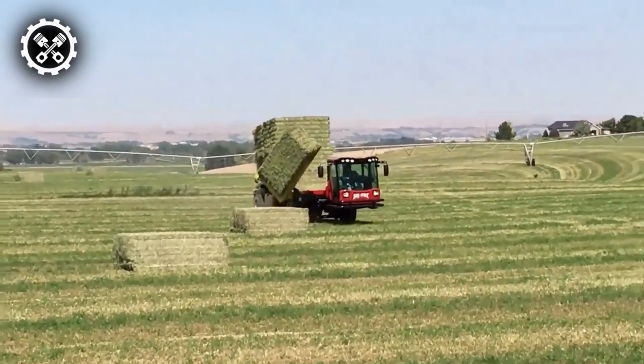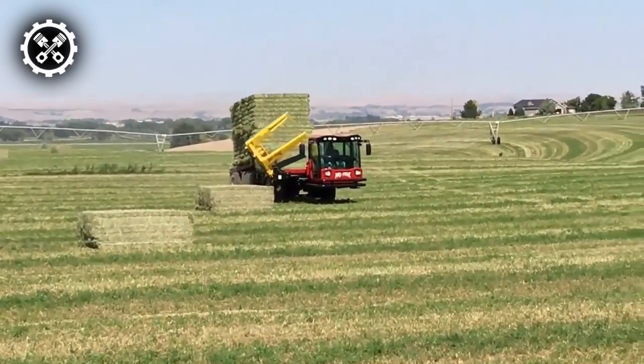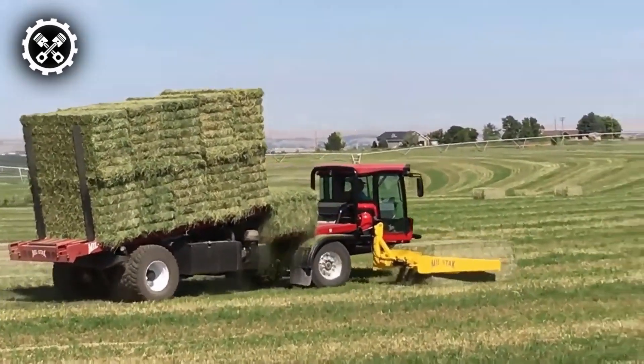The SP3255 offers three bale adjustment options: 3x3, 3x4, and 4x4. The rolling forks stabilize the bales on the bed, ensuring a tight and uniform stack.